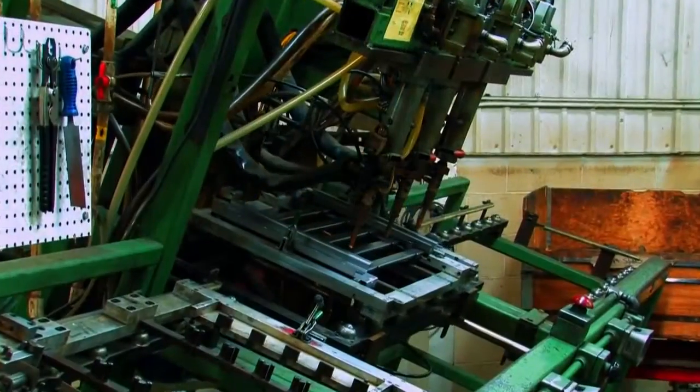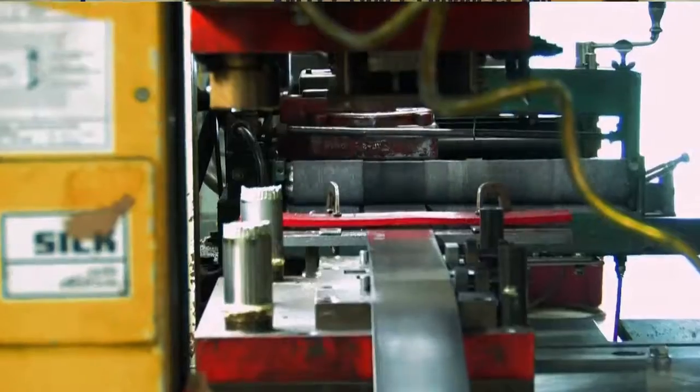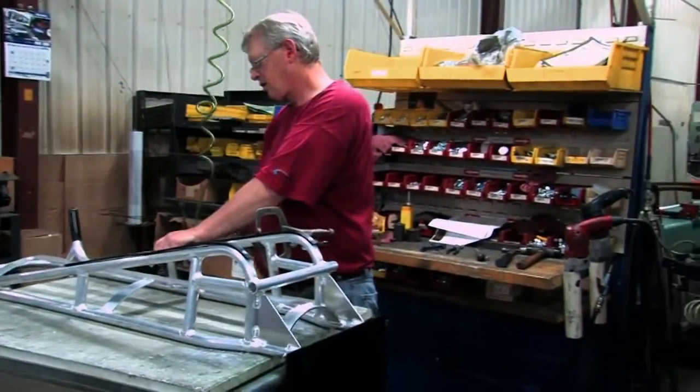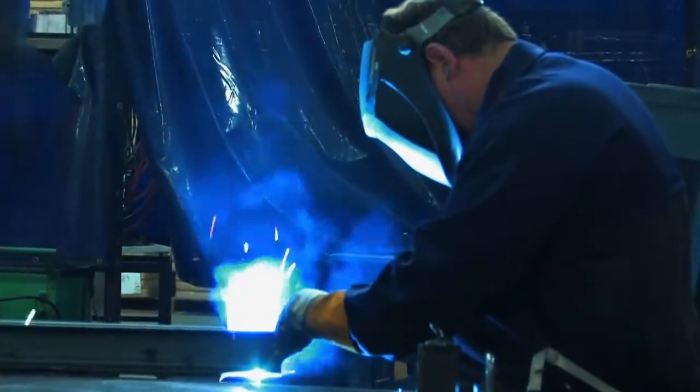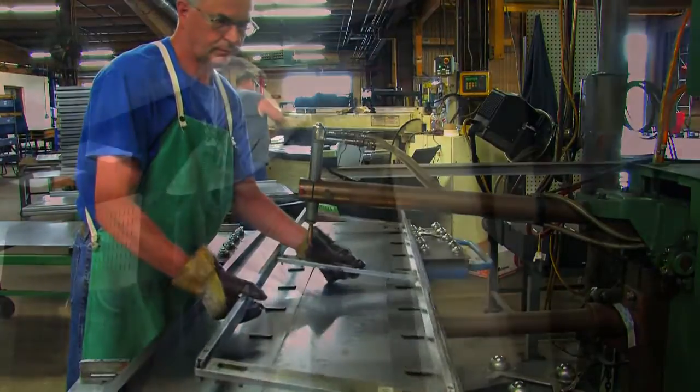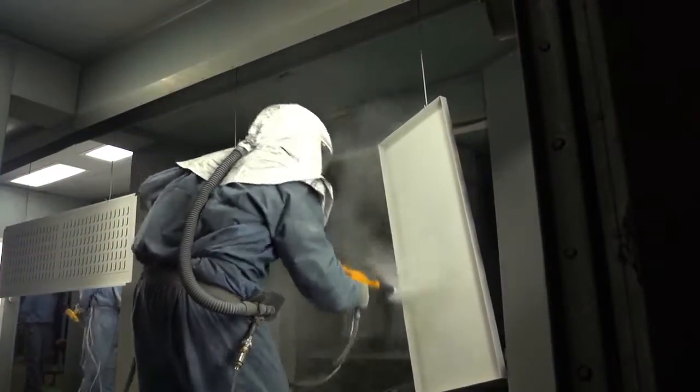What makes Valleycraft so special is our people and the commitment that we have to building the very best products that we can. We rely on traditional, tried-and-true manufacturing processes, our dedicated employees, and our loyal customers. At Valleycraft, we think, feel, and act like a family. We care about each other, we care about our customers, our suppliers, and our community. And we're committed to continuous improvement in everything we do.